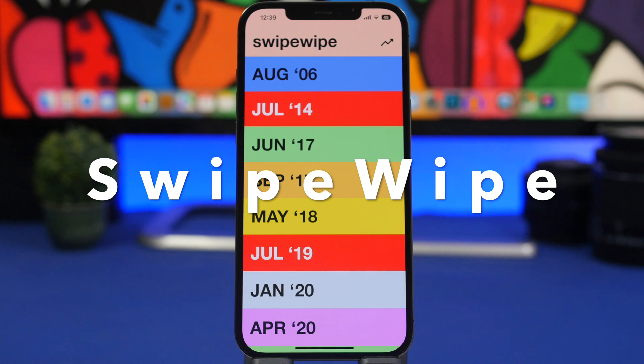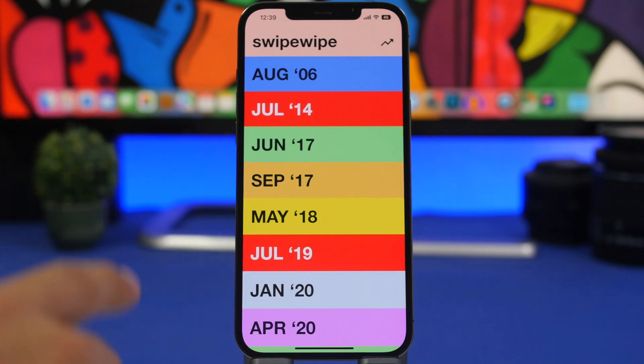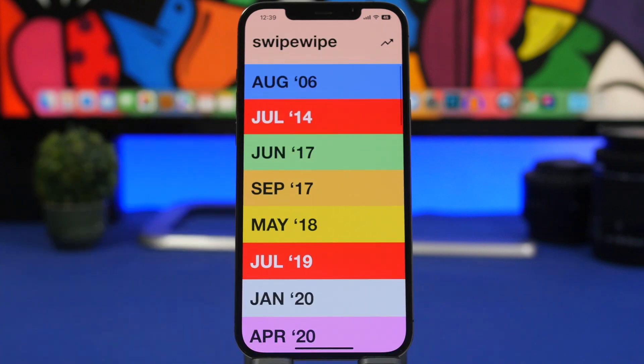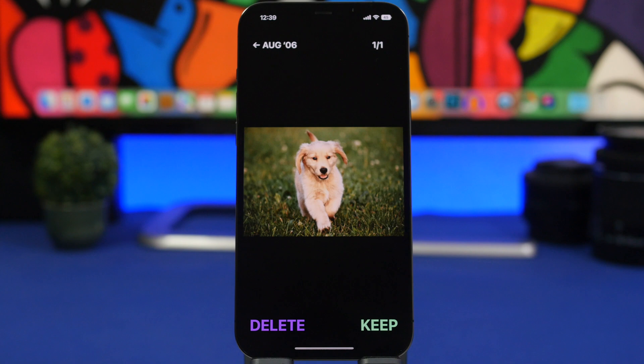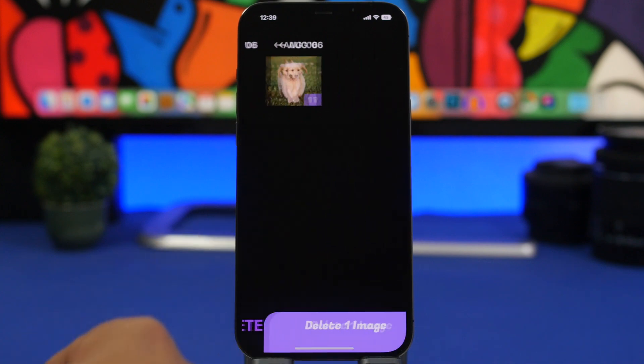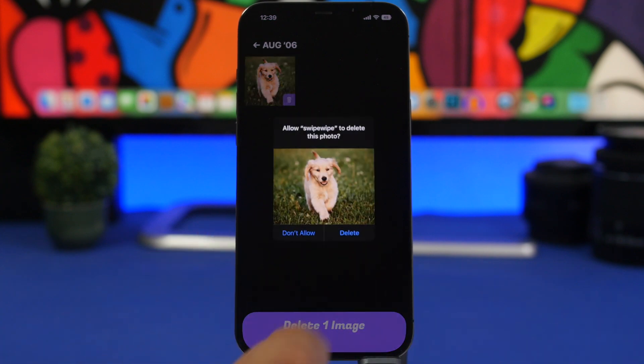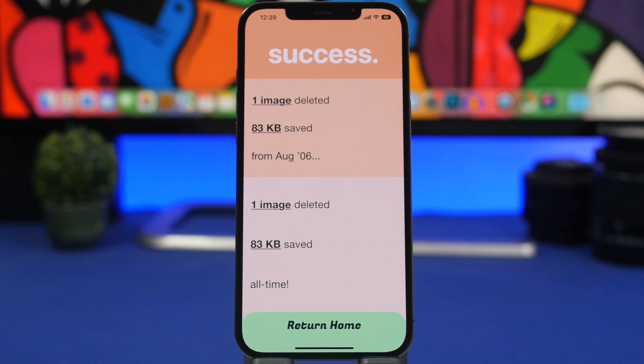Next up is Swipe. It allows you to very quickly and easily clear the photos on your iPhone. Open the app and it will show you all the months from which you have photos saved on your device. To delete, just swipe to delete it from your device — just like that. To keep it, swipe the other side. From here you can delete photos from your camera roll, and it shows you how much memory you have saved.